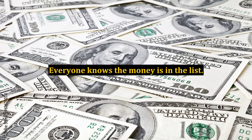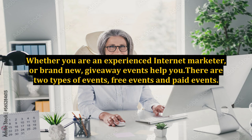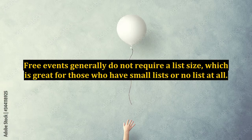Everyone knows the money is in the list. These events are great for everyone, whether you are an experienced Internet Marketer or brand new. There are two types of events: free events and paid events. Free events generally do not require a list size, which is great for those who have small lists or no list at all.